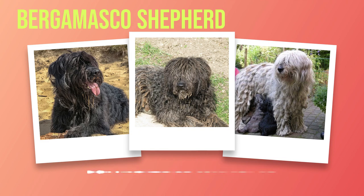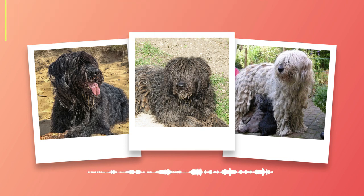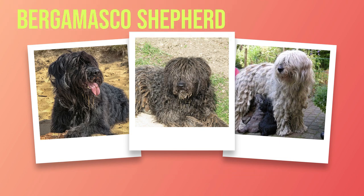The physical characteristics of the Bergamasco Shepherd are captivating. These moderately sized dogs exude strength and agility. Their weight is proportionate to their height, creating a harmonious balance that showcases their grace. However, their extraordinary coat truly sets them apart. The Bergamasco Shepherd boasts a unique coat unmatched by other breeds, comprising three distinct layers: an undercoat, middle coat, and outer coat.